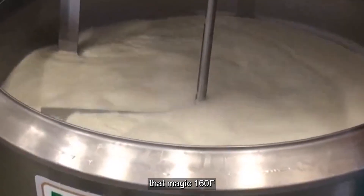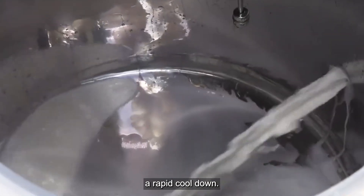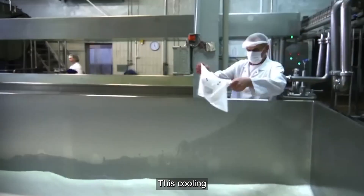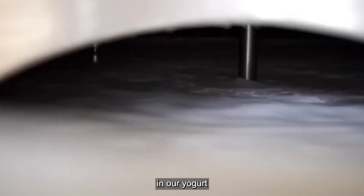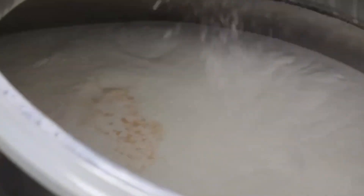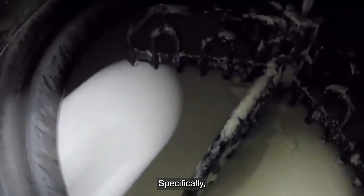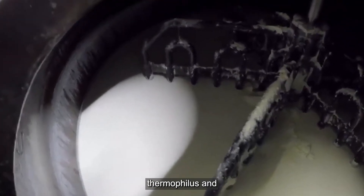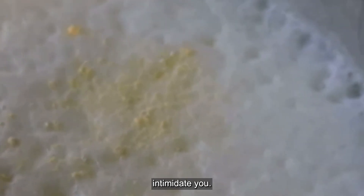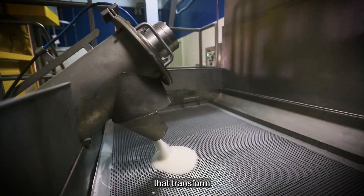Once the milk hits that magic 160 degrees Fahrenheit, it's time for a rapid cool down. The temperature is quickly brought down to 110 degrees Fahrenheit (43 degrees Celsius). This cooling phase creates the perfect environment for the next step. At 110 degrees Fahrenheit, we introduce the stars of the show — bacterial cultures, specifically Streptococcus thermophilus and Lactobacillus bulgaricus — the friendly bacteria that transform plain milk into delicious yogurt.